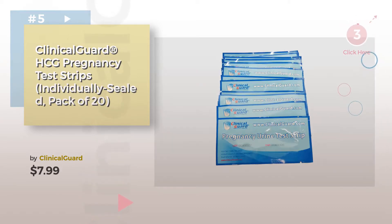Number 5, by Clinical Guard. Find these Baby Family Planning Tests at up to 70% off by clicking the circle in the corner.